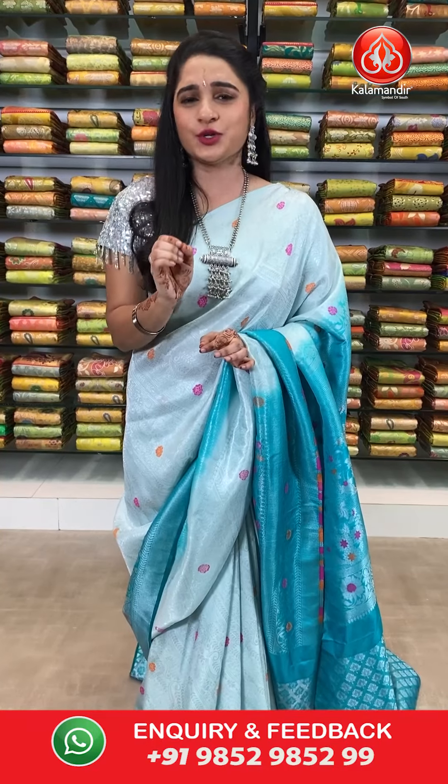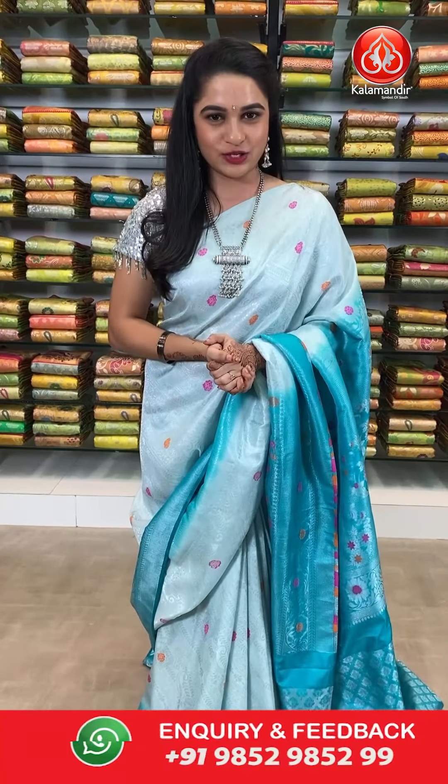Today's collection is a very traditional Samudrika pattu sarees with a very amazing offer — buy any saree for just 1000 rupees only. Before we go into the video, there are two ways to buy your favorite saree. All codes are given in the below description — just click on your favorite saree code link direct to our website and shop very simply. Or else take a screenshot of your favorite saree along with the code and send it on our WhatsApp number 98529852999.